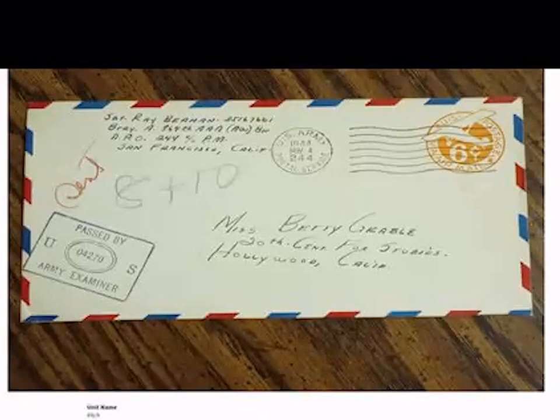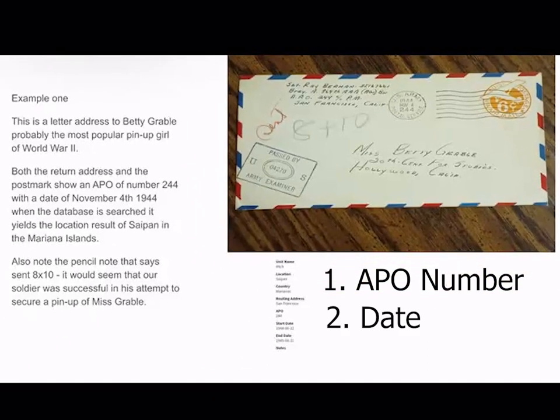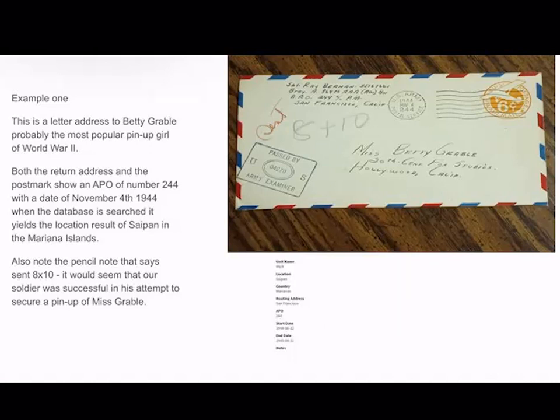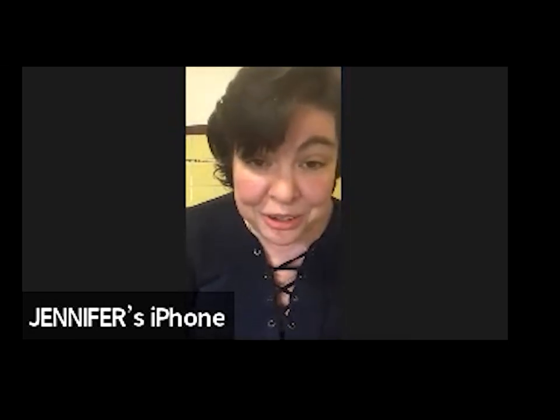The first example I showed is a letter to Betty Grable, probably the most popular pinup girl of World War II. The APO number on that letter was APO 244, and the date it was postmarked was November 1944. Using the APO number and date to search the database, you get a result that this letter was mailed in Saipan in the Mariana Islands. It also has a pencil notation 'sent 8x10,' so this soldier was successful in at least getting the pinup photograph sent to him.